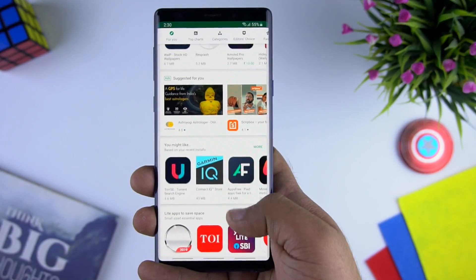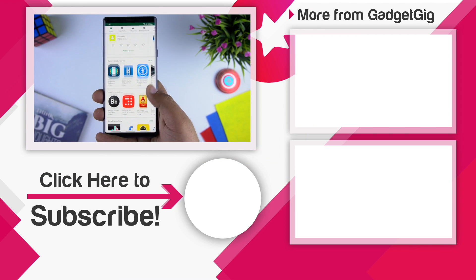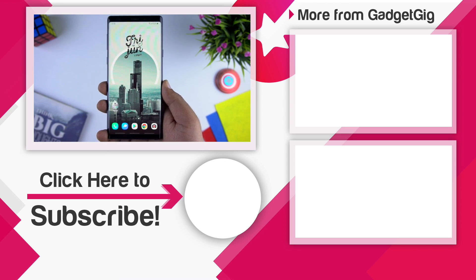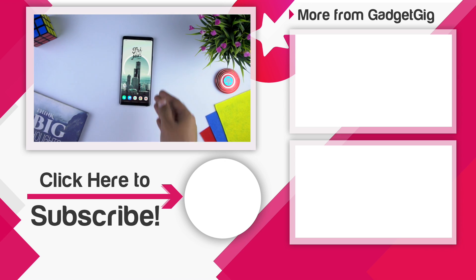So that's it guys — these were the top 10 Android apps to try out for the month of June. Let us know if you like any of them or your favorite app of the month in the comments section below. If you liked this video, please press the like button and subscribe to our channel Gadget Geek for more videos like this. Once again this is Anuj signing off, and I'll see you in the next one.